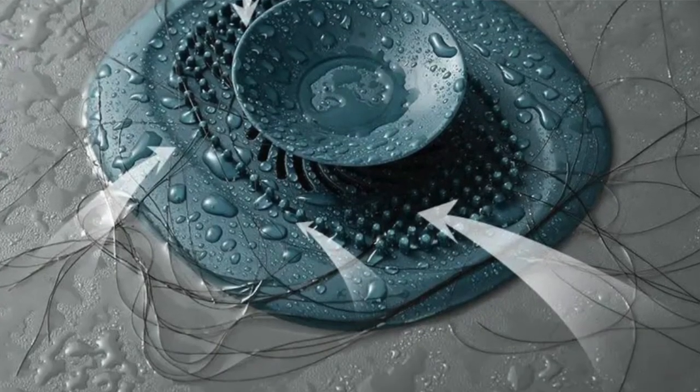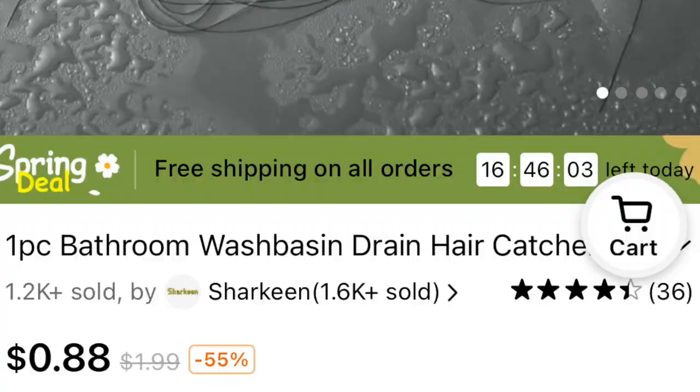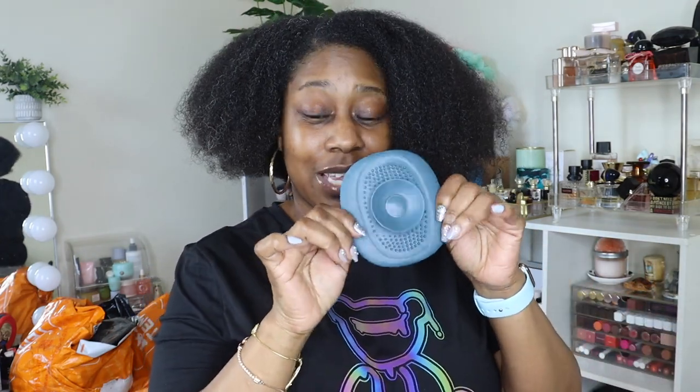Oh I thought about this too when I was taking the shower. So this is one of those things you put at the bottom of your shower drain and it catches all the hair and stuff. I was thinking about it because of course I washed my hair today. For myself and for Chloe, we always be clogging up the bathtub so I think this would be good to catch the hair. I'm gonna definitely put that in the bathroom.